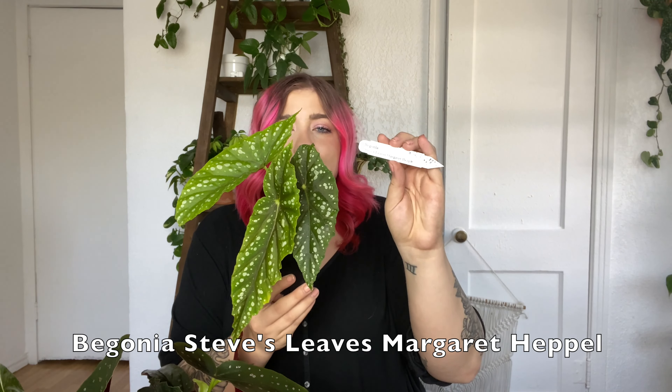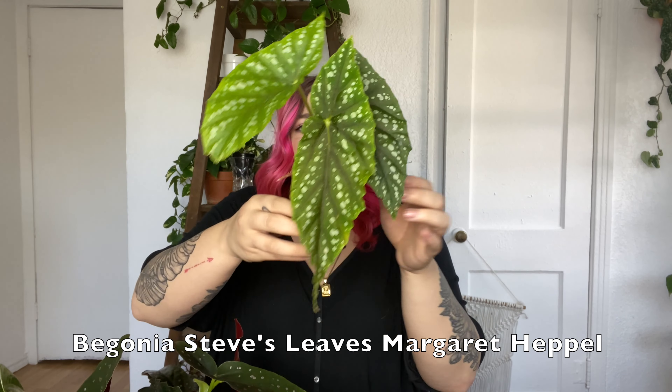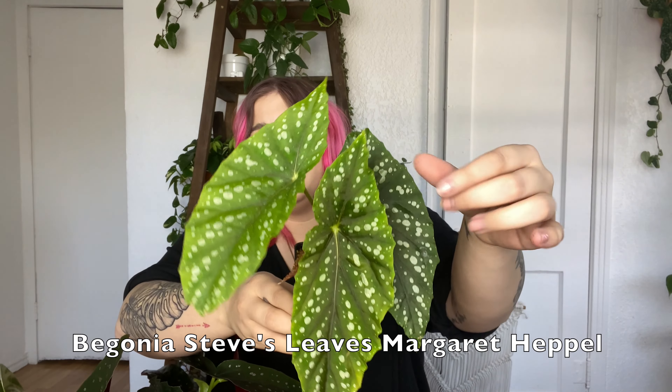Next let's move on to begonias. This first begonia here is the Steve's Leaves Margaret Pebble. I believe this is a variety that they specialize in. Wow, this is beautiful. The first thing I noticed is that it's very pointy — the tops of the leaves are very, very pointy, which I love. And they have that beautiful angel wing shape. I'm not an expert on begonias, but I have quickly become obsessed. I love the pointed tips for me on this one. These leaves are a good size — this is a great size plant to start with. It's got a new leaf coming in right here and another one down here as well. I love the coloring on it — it's got a very unique green color, almost olive-toned.